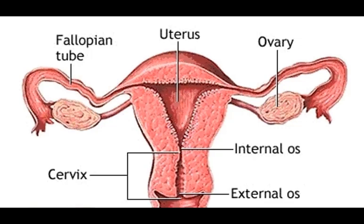Transformation zone: also called the TZ for short, this is the area of the cervix where cervical dysplasia commonly occurs. The transformation zone is often discussed during a colposcopy exam.